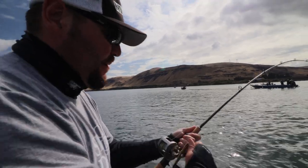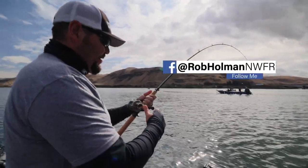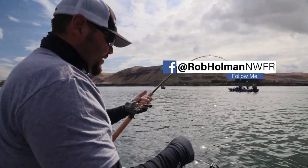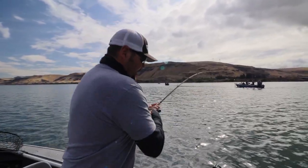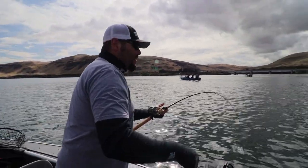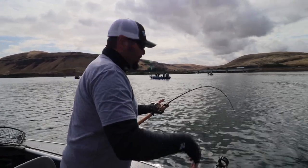We got a hookup! It's so interesting, this technique. Those fish are right under the boat and it's just a little tick, tick, tick — and then fish on. And they're Chinook — they're hot, feisty fish.